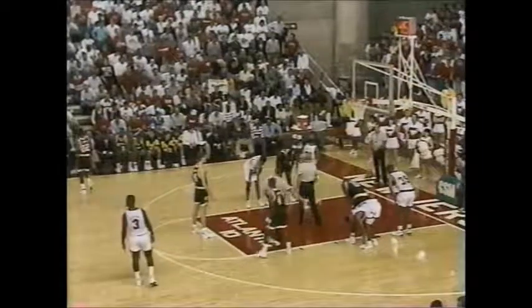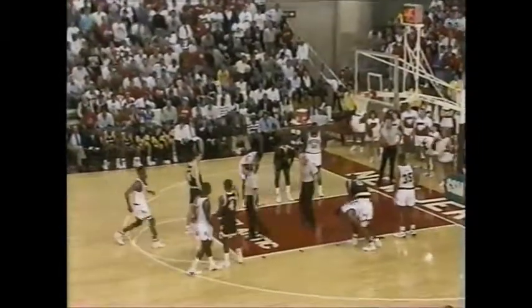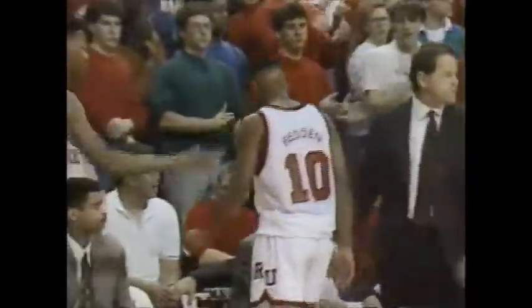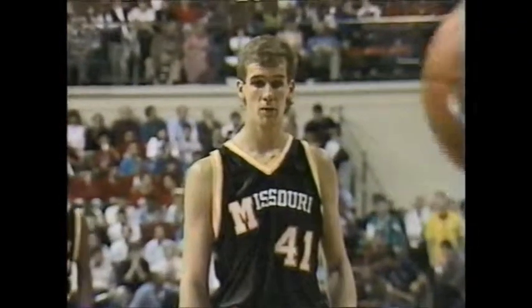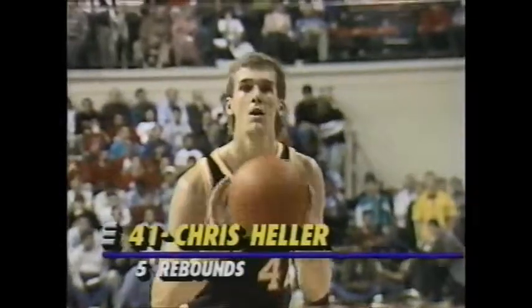With 6:25 to go, every foul from here on in is a free throw. With the new rule this year, eight fouls on Rutgers, eight on Missouri — we get to 10, and it's an automatic two-shot foul. Mark Redden, the freshman from Dorchester, Massachusetts. Heller makes the first — his first point of the game. Five boards, though. He gets his club back to two.